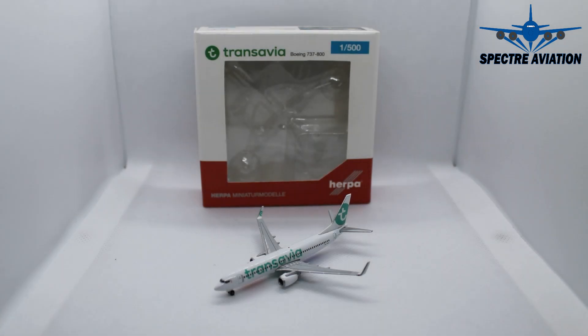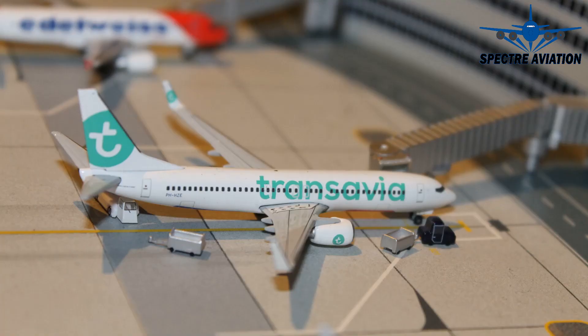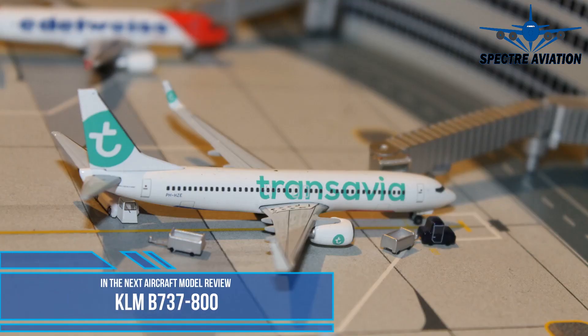So there we have it. This Transavia Boeing 737-800 is really worth it if you ask me. It only has one fault — the engine logo being on the wrong side — but anything else? No, not really. It's a really nice aircraft to have. If you liked this episode of Aircraft Model Reviews, please hit that like button — that would be very much appreciated. And if you don't want to miss out on any future episodes, hit subscribe and turn on the notifications bell.